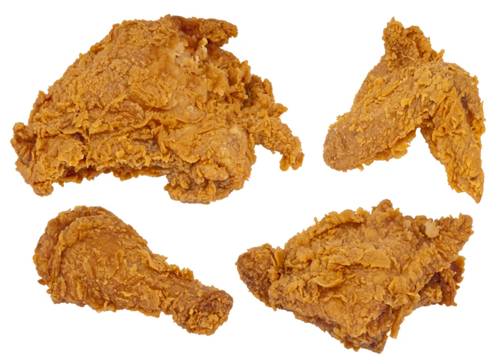In the United States, fried chicken has stereotypically been associated with African Americans. The reasons for this are various. Chicken dishes were popular among slaves before the Civil War, as chickens were generally the only animals slaves were allowed to raise on their own.